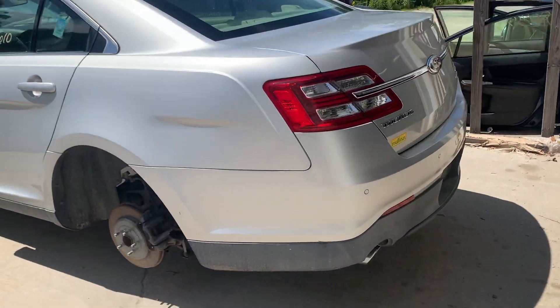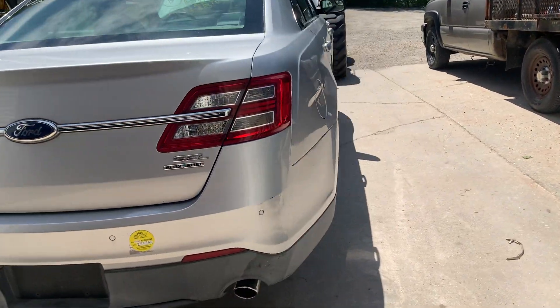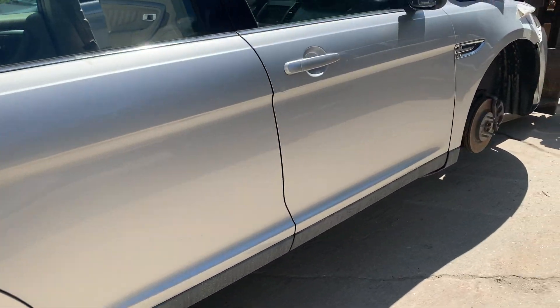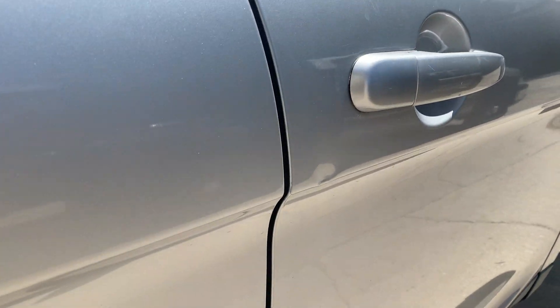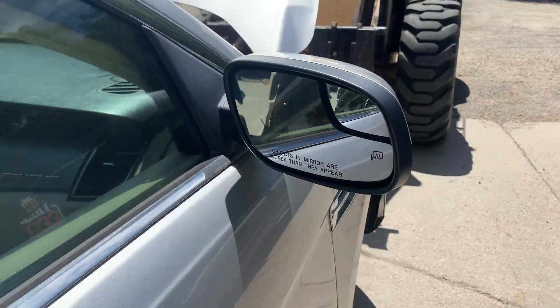The left rear door has all the back parts on it. As well as the right side doors — the front door has a small dent just behind the handle there. And there's a passenger side power heated mirror.